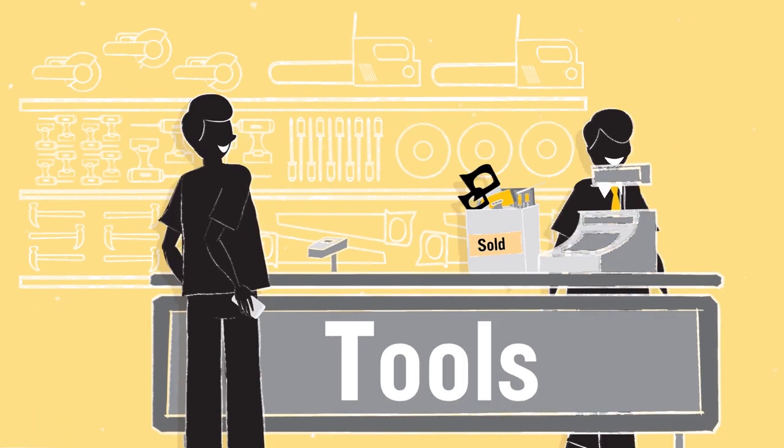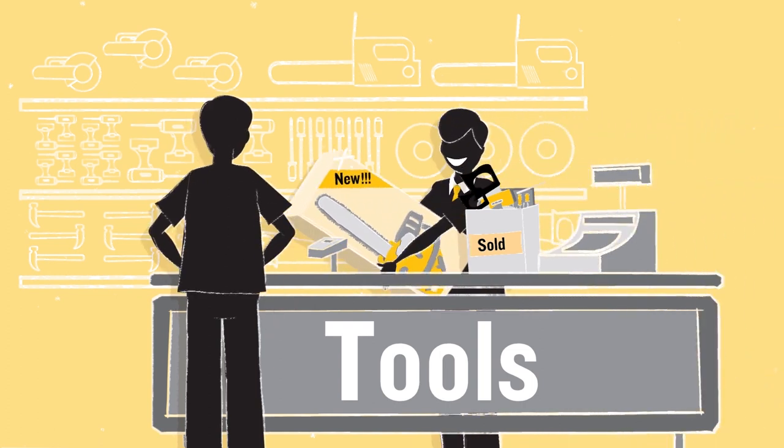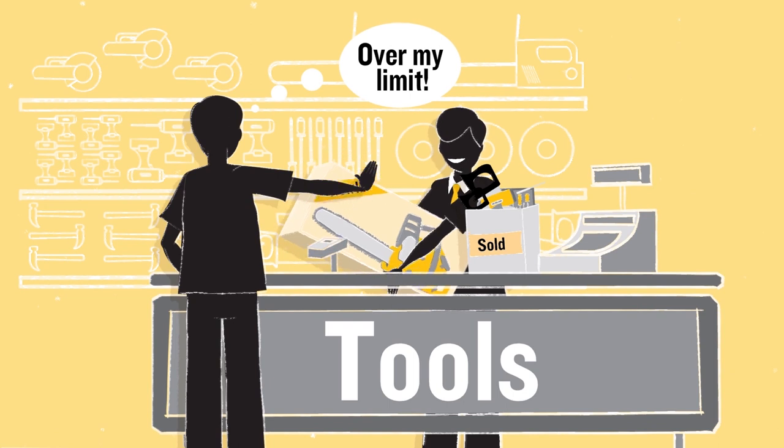When you have an overdraft, it's important to be careful and not go over your limit, or you may have to pay additional fees and interest, and it might even affect your credit rating.